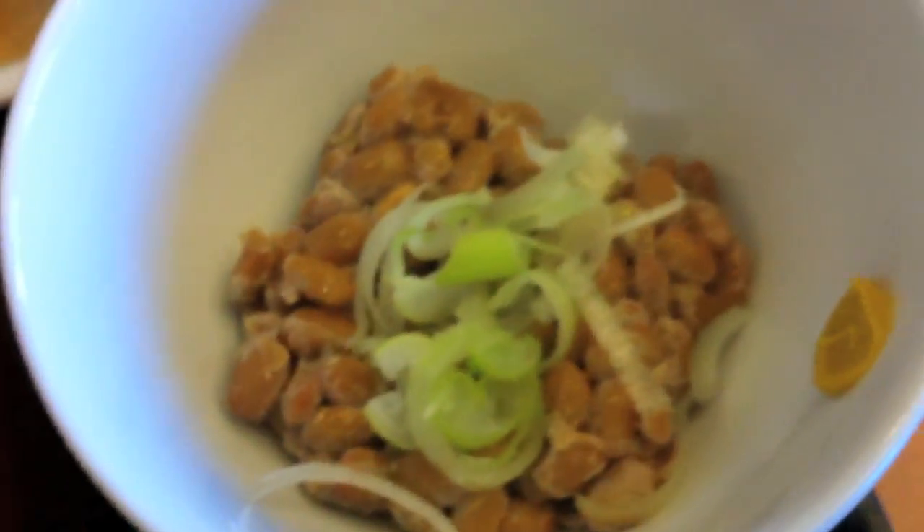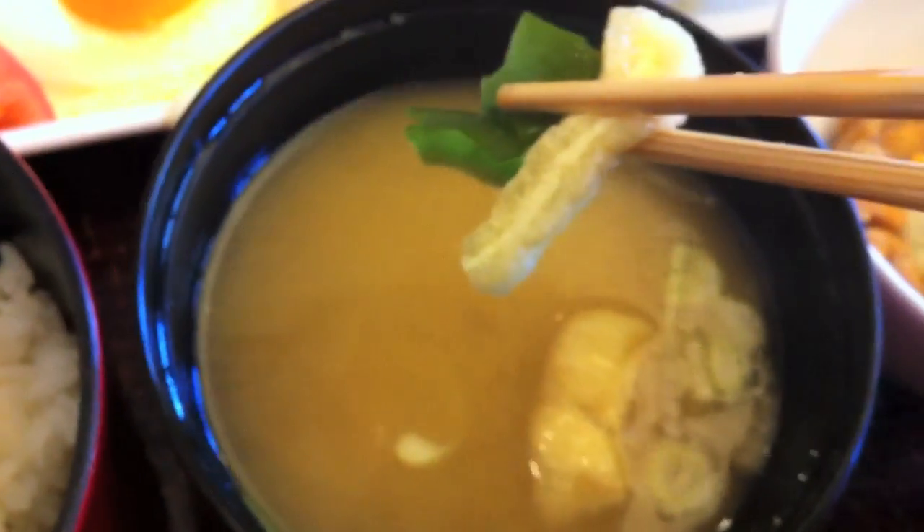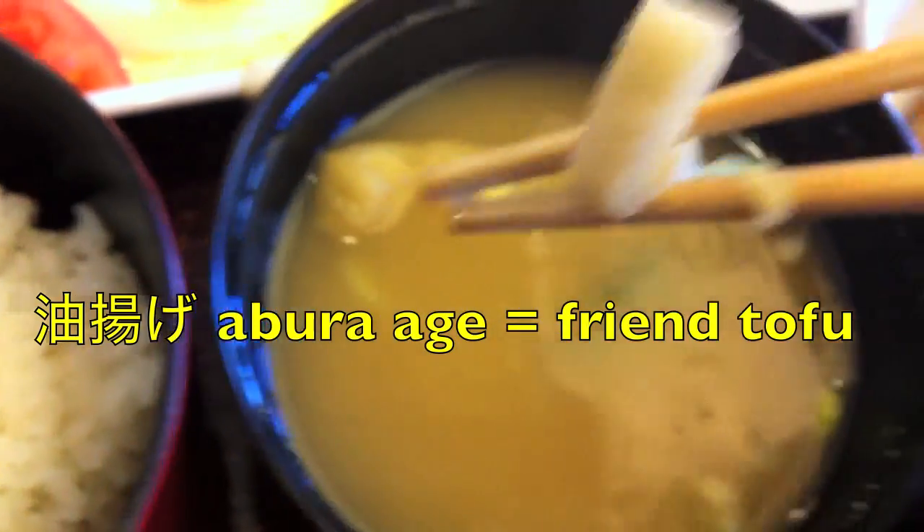Just kidding. There's the natto. And here's what the miso soup looks like fresh. Let me get in there with my chopsticks so you can see what that looks like. What's in here? Miso soup. I can't look through the camera and use my chopsticks. What is this here? Abura-age. That's like tofu? Abura-age. I'll look it up. This is abura-age. I'm not really sure what it's made of though.